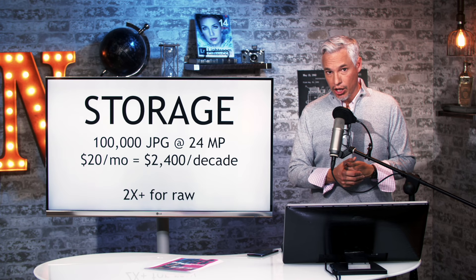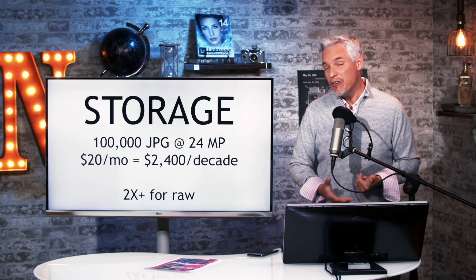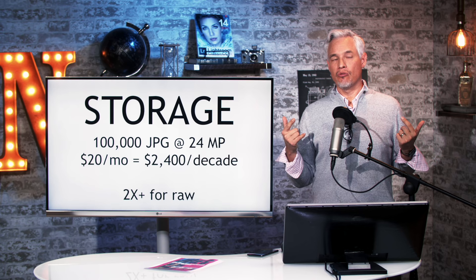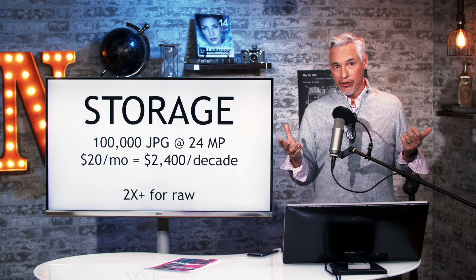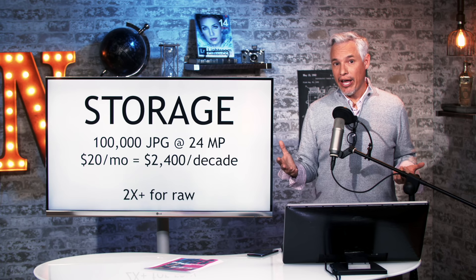That's $240 per year or about $2,400 per decade. And seriously, ask yourself: how long do you want access to these pictures? Is it 10 years? Or maybe you want your grandkids, your great-grandkids to see them — you might store these pictures for 50 or 100 years. Storage companies have figured this out; they know once your pictures are copied to them, you'll pay for storage for a long, long time. This applies to RAW files too — most are uncompressed or losslessly compressed, but we could use lossy compression to reduce file sizes by half or more without any noticeable difference.